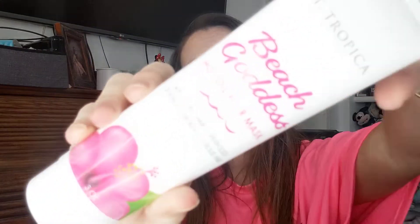First thing we have is from Saint Tropica — the Beach Goddess Hot Oil Hair Mask with biotin and hair superfoods. Stronger, thicker, lustrous hair. I would tell you all about it, but I have no card.